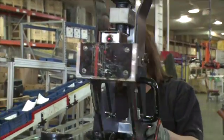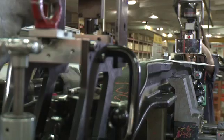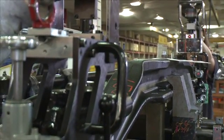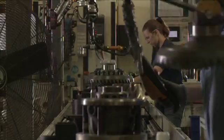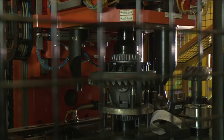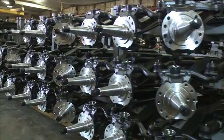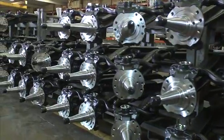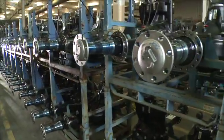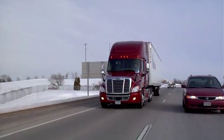And every axle is backed by a comprehensive, industry-leading warranty for extra peace of mind. Detroit axles are made in the same location as Detroit engines, so you're assured the same quality, strength, and reliability you expect from Detroit. Whatever your business demands of its trucks, you can count on Detroit axles today and hundreds of thousands of miles down the road. Demand it all. Demand Detroit.